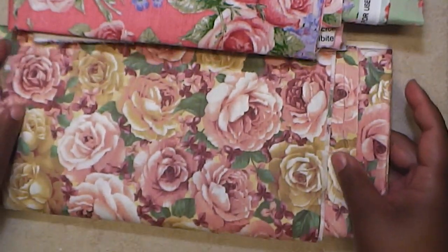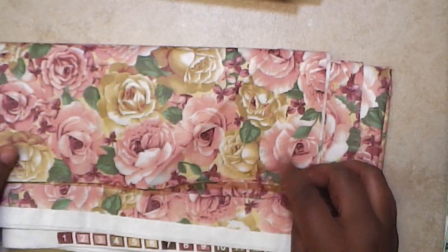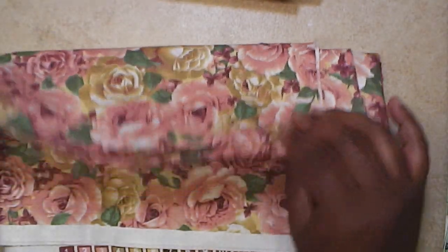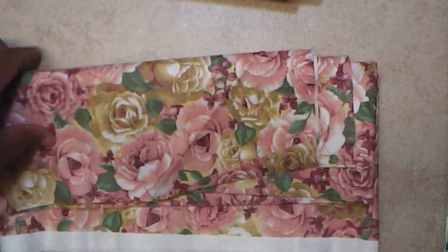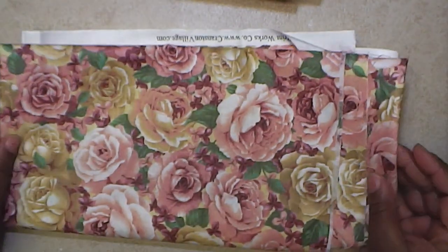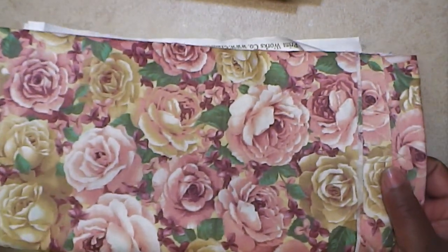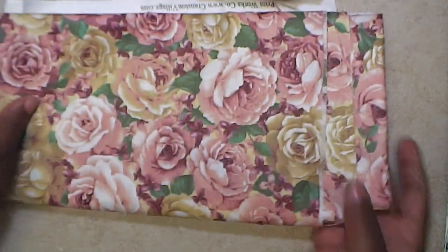And then this one — I got a yard of it. Isn't this gorgeous? I love it. Actually it's more than a yard — she gave me the rest because she said nobody's going to want that little bit, so she gave me the whole thing for $3. Look at that pattern — that's going to make some lovely vintage flowers.